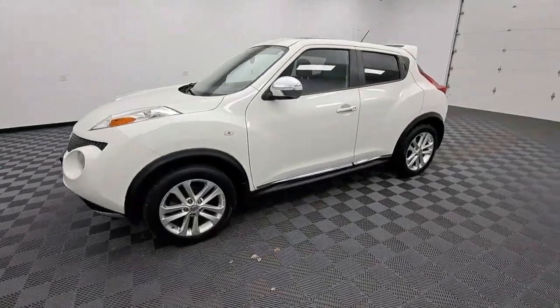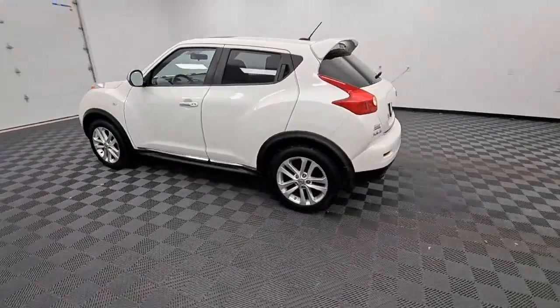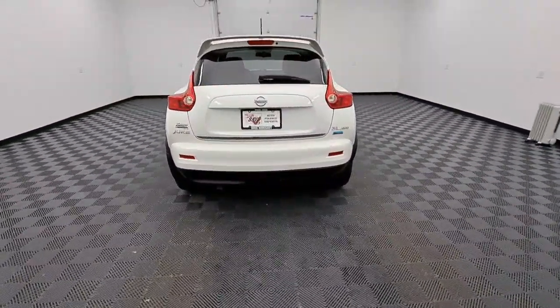Looking for your dream car? It could be the 2013 Nissan Juke. With less than 80,000 miles on the odometer, this vehicle provides excellent value.